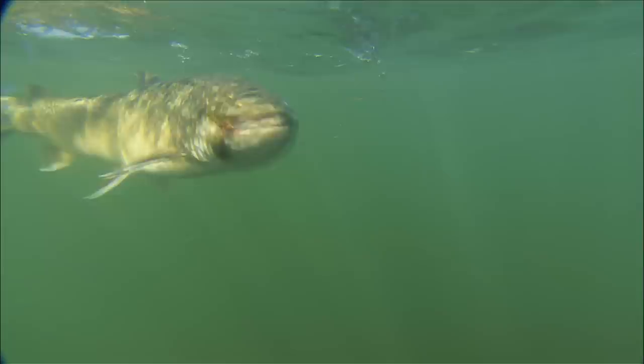There are few things as exciting on a trout stream as a huge trout exploding on a streamer.